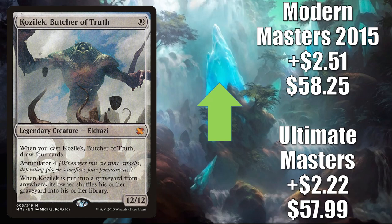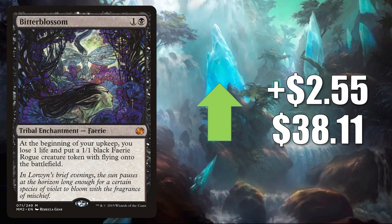Bitterblossom from Modern Masters 2015 — this has seen increased Commander play in Anowon the Ruin Thief. Now it's seeing more play in The Least Reverend Medium and some other new builds. In Modern, you'll find this in Orzhov Stoneblade. Sees a little Legacy play too. It goes up $2.55 this week to $38.11.